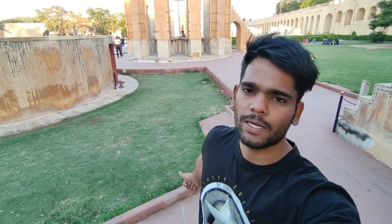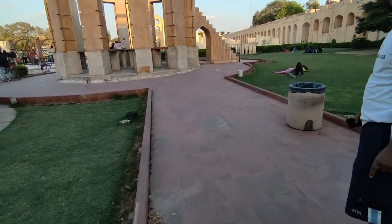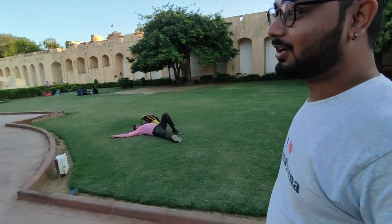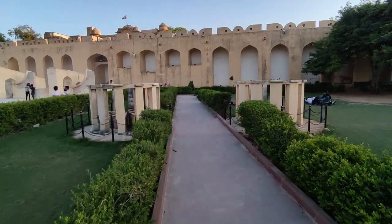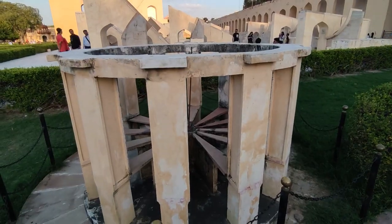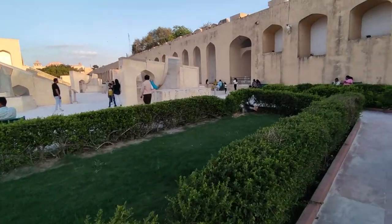What we see behind us here is the Rama Yantra. It is used for celestial body observation — measuring the altitude and distance of objects in space. There are also some smaller instruments here that I have not written about, but they were obviously made for specific uses, though I am not entirely sure of all their functions.